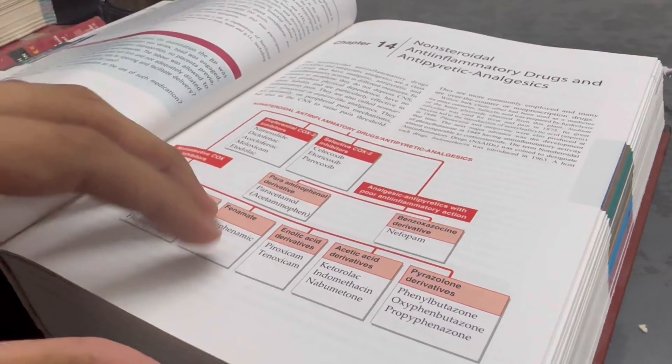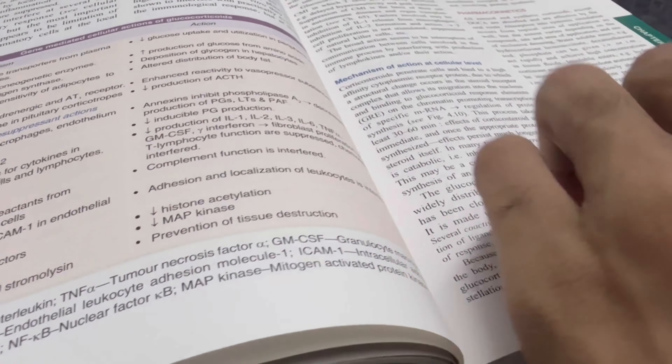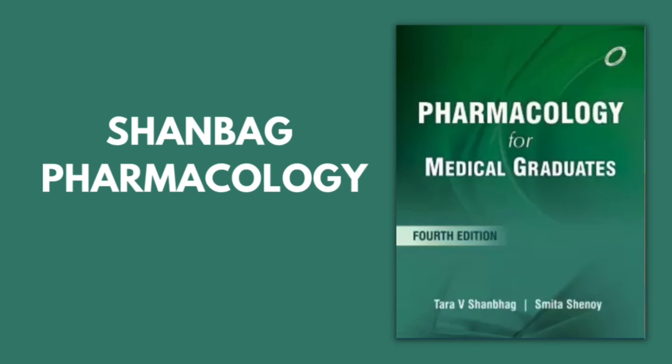Personally, I don't think KD Tripathi is absolutely necessary for UG students because it's really long and has a lot of material not needed at the UG level. The book I recommend and personally followed is Medical Pharmacology by Patmaja Uday Kumar. There is also another very popular book in Kerala called Shanbag, which most students use for pharmacology.